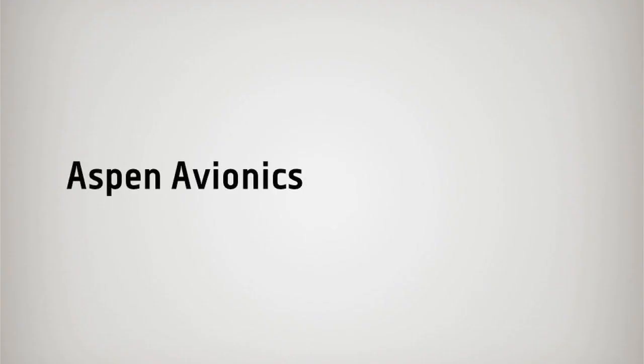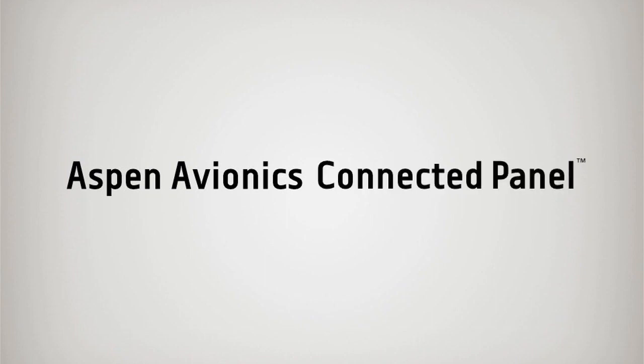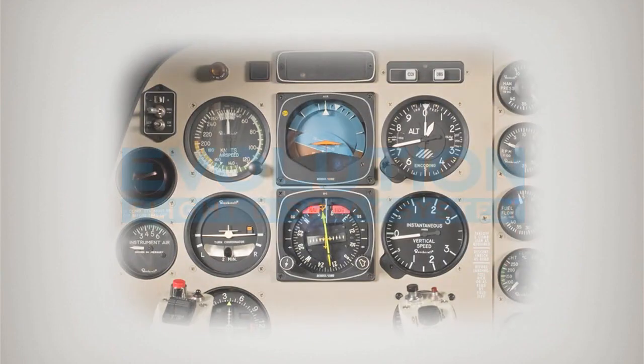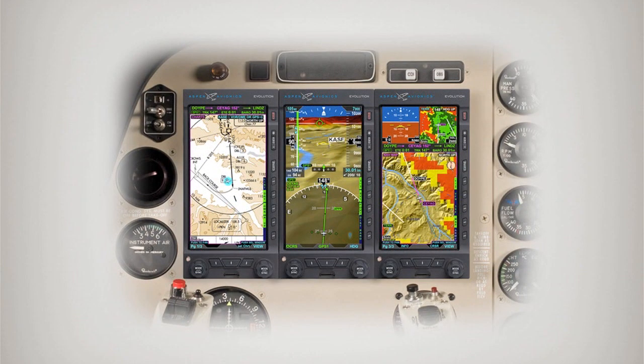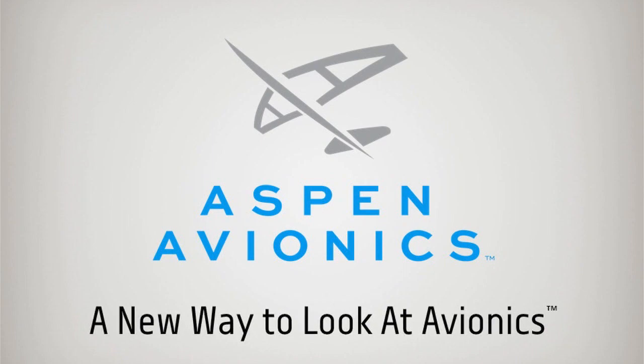Aspen's trailblazing Evolution 2000 and 2500 systems offer an exclusive total backup capability that steam gauges and competing glass just can't match. With full PFD capability built into the MFD and dual redundant backup batteries, Aspen's Evolution system offers the only glass panel that can effectively eliminate heavy, unreliable steam instruments. Aspen Avionics — a new way to look at avionics.